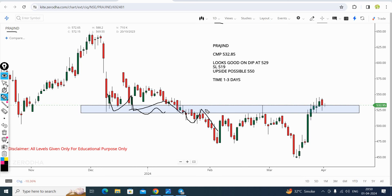The Praj Industry daily chart shows the stock is taking support from the price support level. There was a demand zone which got converted to a supply zone, and the price has risen from the demand zone. The final stop loss is 519. It looks good on the dip - the stock will give a 529 entry position with a 519 stop loss.